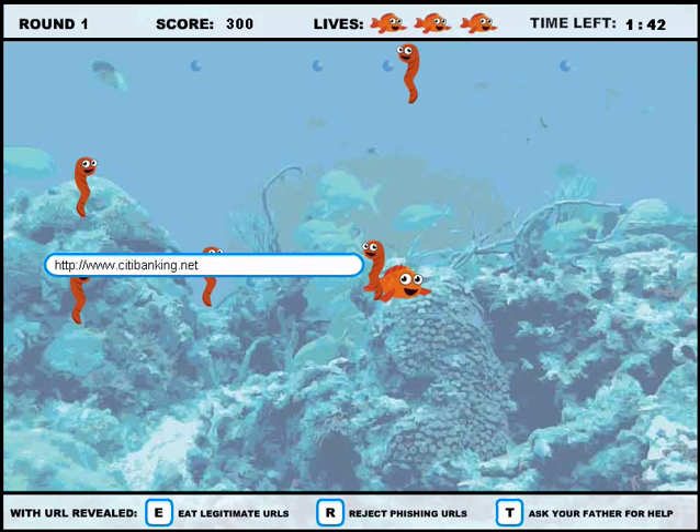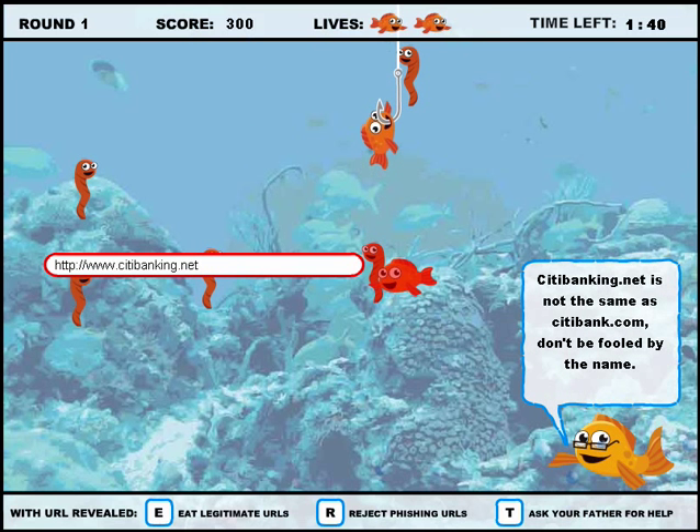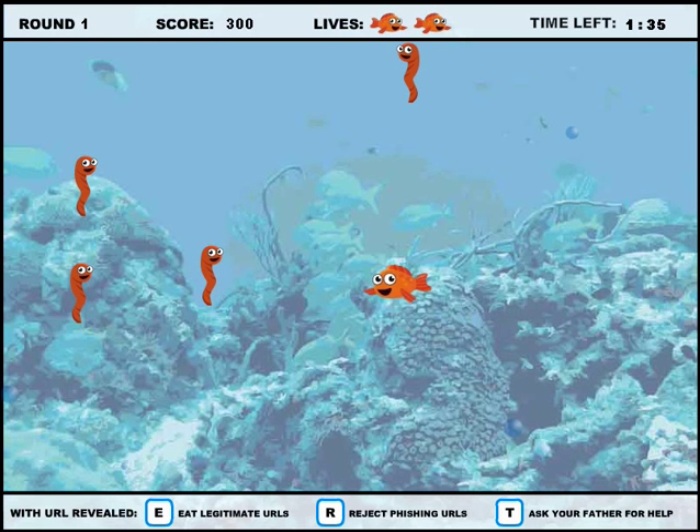If the player makes a mistake, they get hooked and hauled out of the water. The Father Fish provides tips to help players learn how to distinguish between legitimate and fraudulent websites.